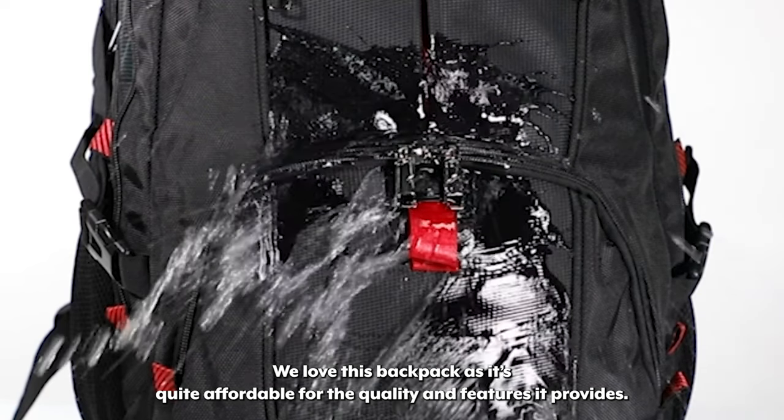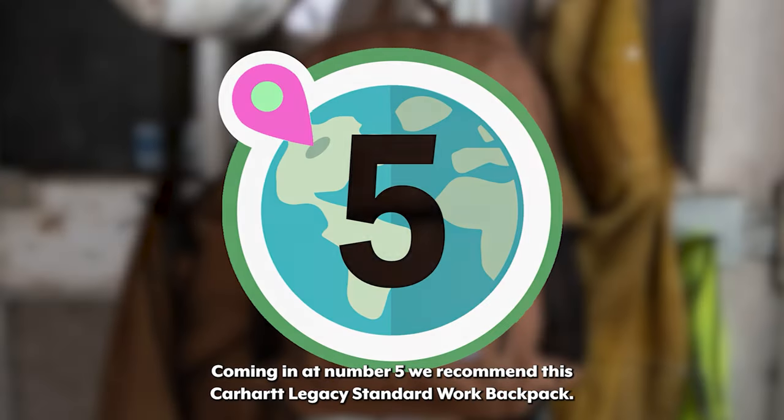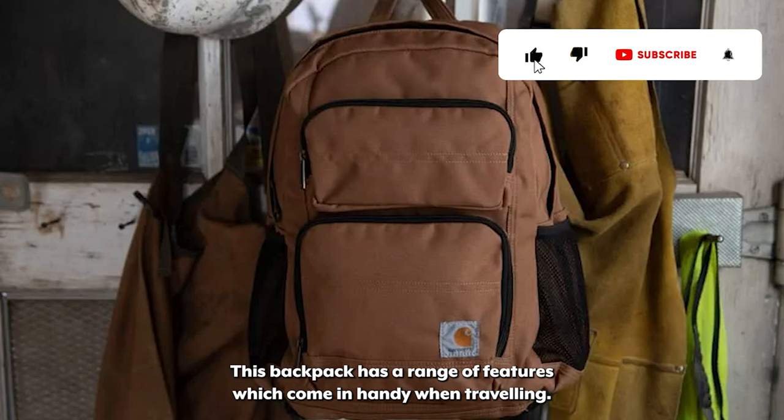We love this backpack as it's quite affordable for the quality and features it provides. Coming in at number five we recommend this Carhartt Legacy Standard Work Backpack. This backpack has a range of features which come in handy when traveling.